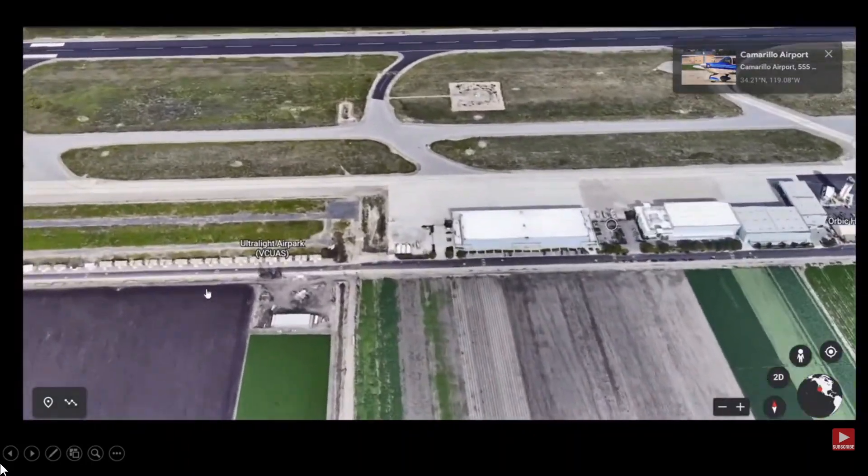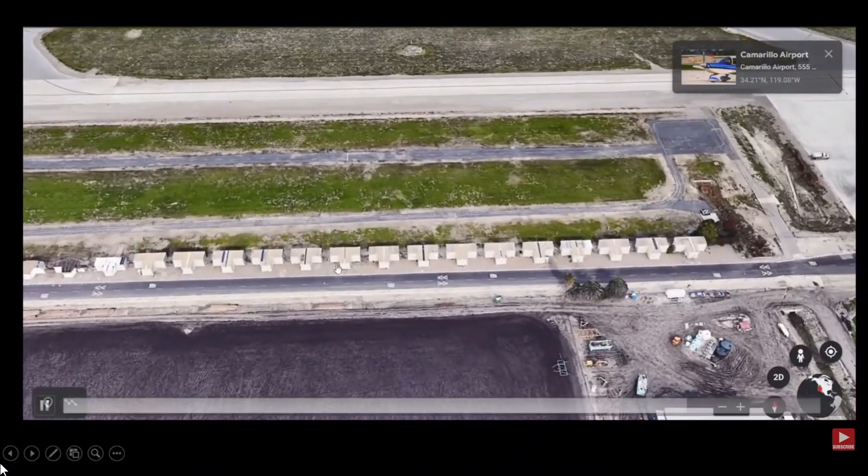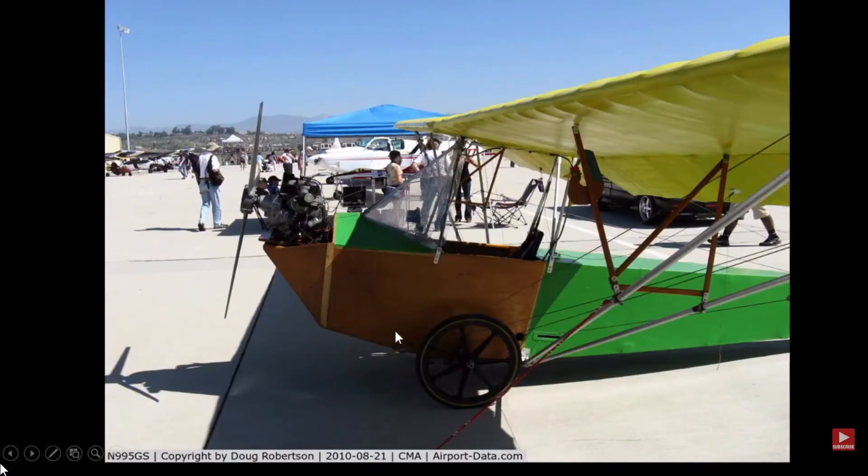It was at Camarillo Airport, and you can see the hangars here — this is where the ultralight park is. I believe it was in one of these hangars. As we can see here, there's the aircraft as it went through. The one on board did survive but was flown out. And again, here's the aircraft up close — not much to it.